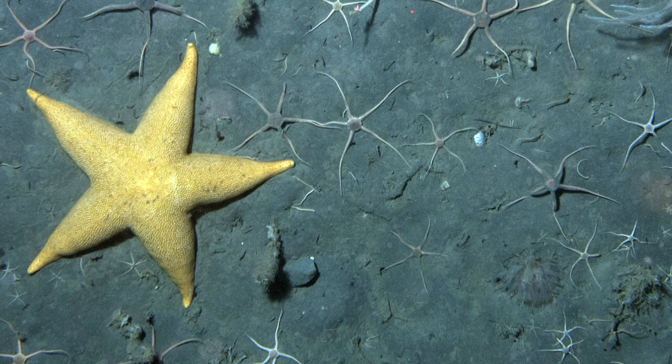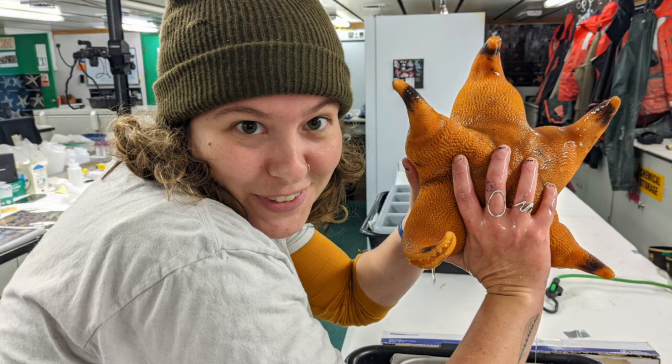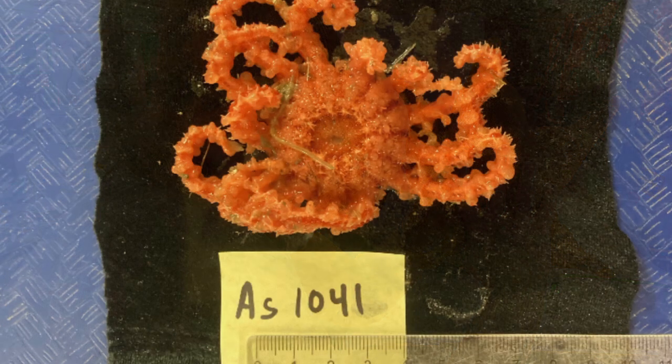In this video, we'll be talking about the phylum Asteroidea, better known as sea stars. Sea stars are known for being star-shaped, with a central disc and usually five arms. They can have smooth, spiny, or bumpy skin, and have many different colors across the roughly 1,500 species we have discovered so far.